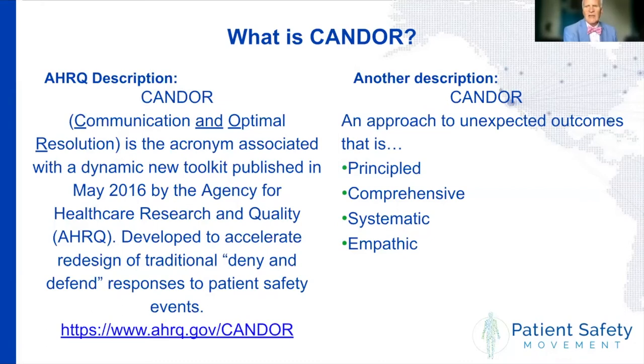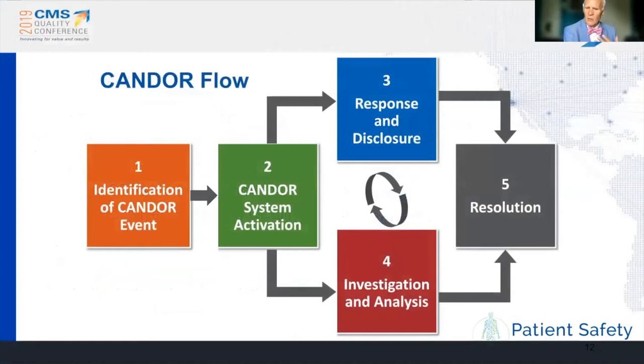There are many domains to CANDOR that are important to know and understand. When you do the readiness assessment, you're looking at whether the organization is able to identify harm events that require this comprehensive approach and able to activate their system. Three things happen simultaneously — like the Aviation Go Team. The response and disclosure involves communication with patients and families, peer support, and a human factors-based event review.